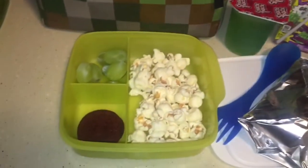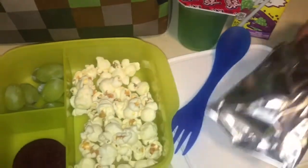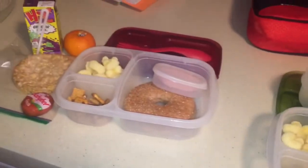And then my little one, he is getting some Smart Pop, grapes. He's getting a corn dog, one cookie, and Jell-O, and juice. So that was Friday's lunches. Have a good one, guys. Bye.